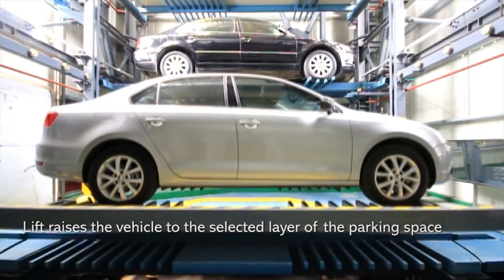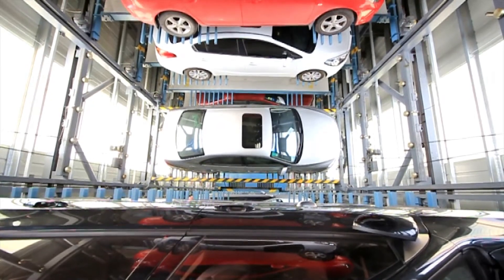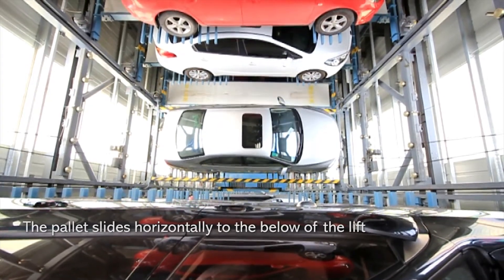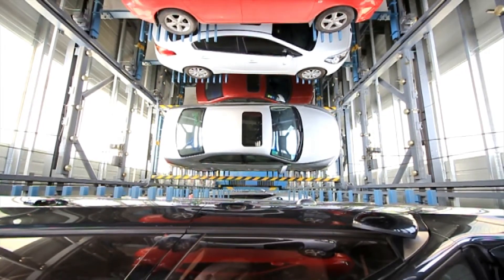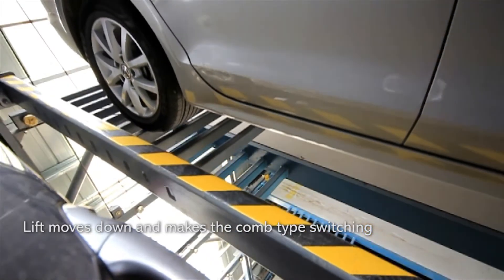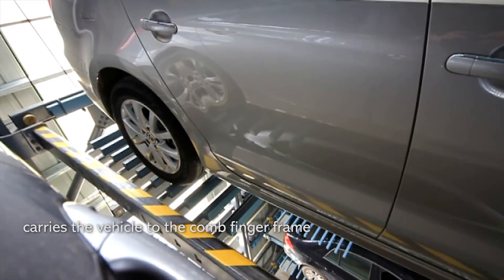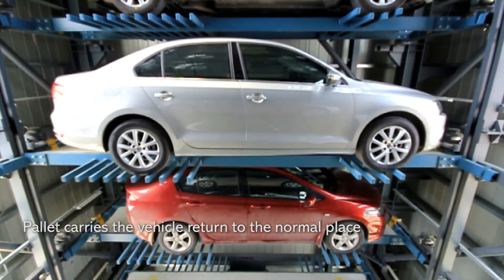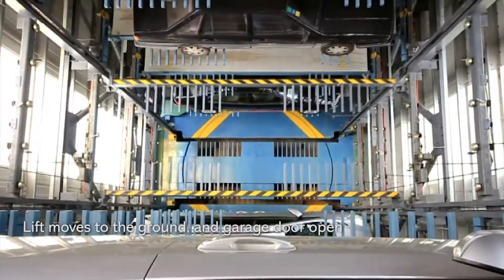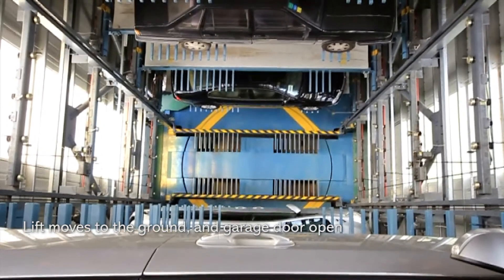The lift raises the vehicle to the selected layer of the parking space. The pallet slides horizontally to below the lift. The lift moves down and makes the comb type switching, carrying the vehicle to the comb finger frame. The pallet carries the vehicle back to its normal place. The lift moves to the ground, the garage door opens, and parking is completed.